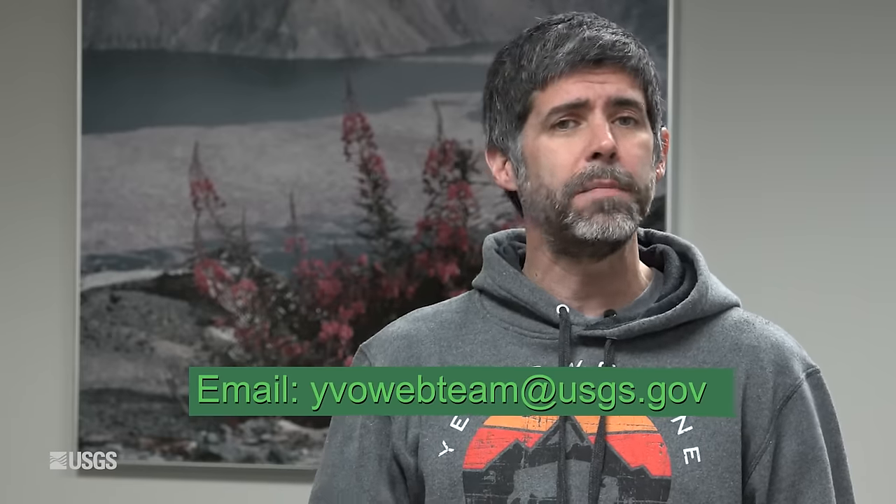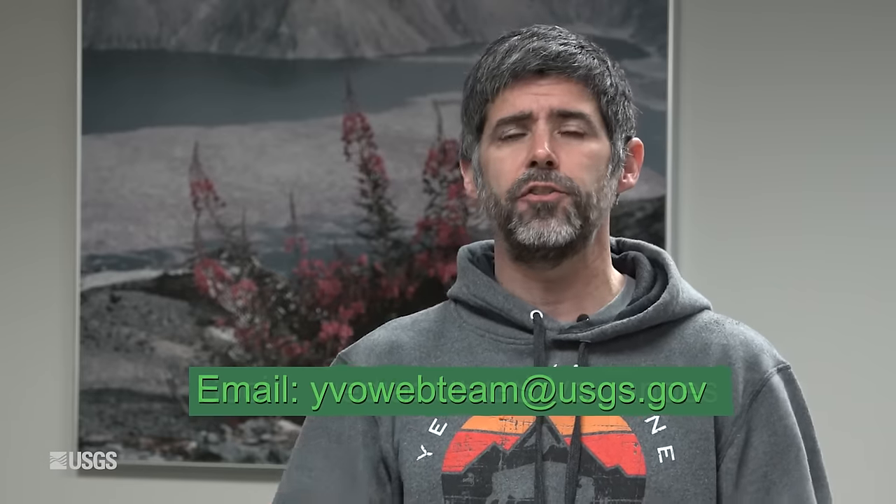That's the Yellowstone Volcano Observatory update for December 1st, 2023. Please don't forget to like and subscribe if you enjoyed this, and if you have any questions whatsoever, feel free to email us. Our address is yvowebteam — all one word — at usgs.gov. Stay safe, stay healthy, and we will see you next year in January of 2024.